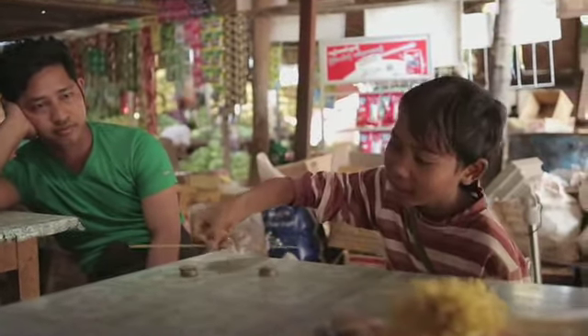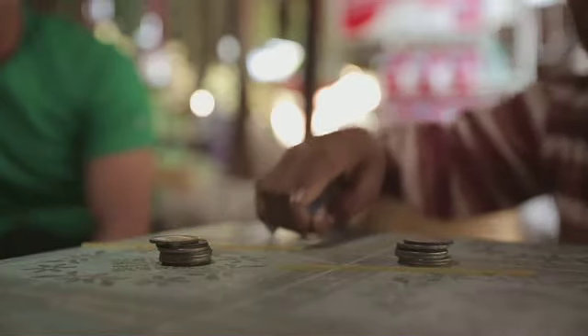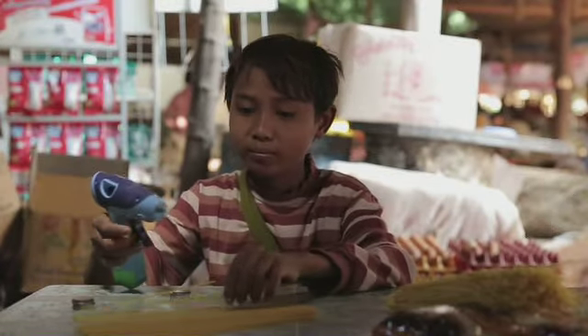Je kunt ook gewoon een lang stokje nemen en dat op de muurtjes leggen. Deze noedel bijvoorbeeld. Het is geen mooie koepel en het is ook niet zo sterk. En toch kan je van een heel pak noedels en een lijmpistool een stevige constructie maken.